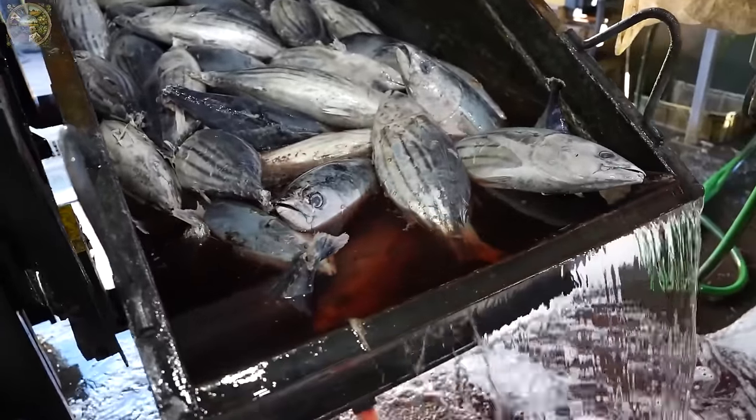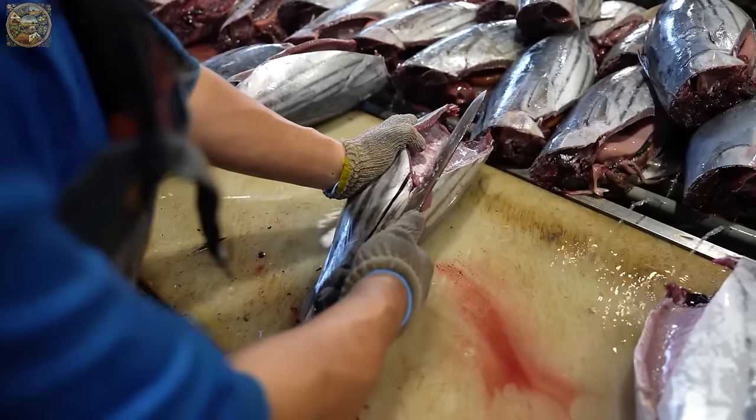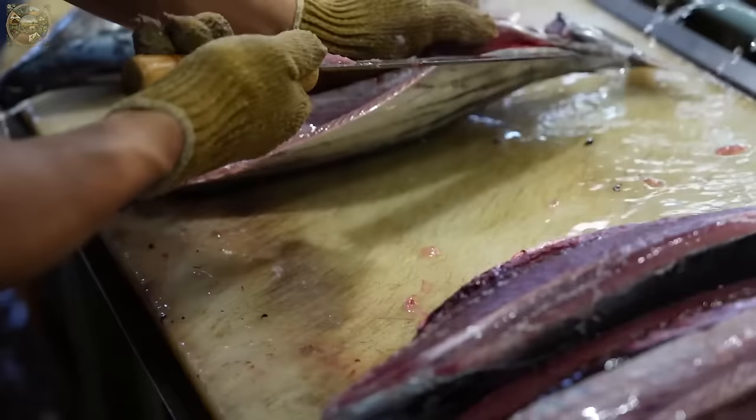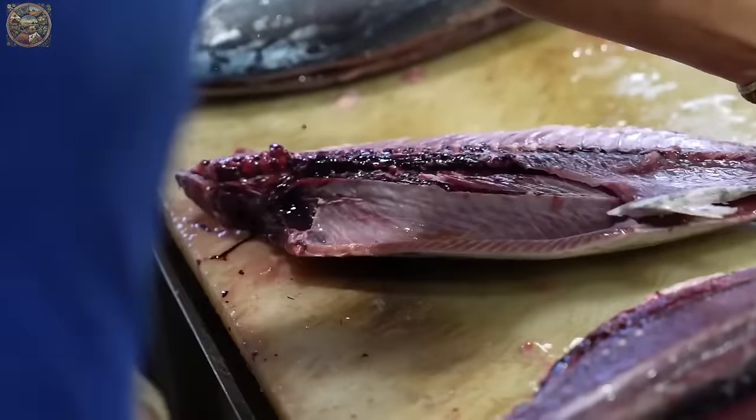Initially, factory workers manually cut the tuna meat into small pieces. These pieces are then neatly arranged in containers, resembling a layered cake.